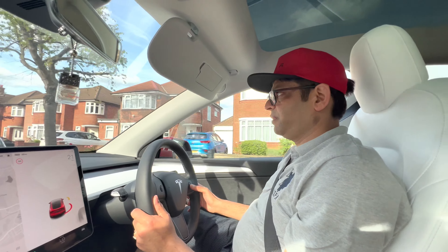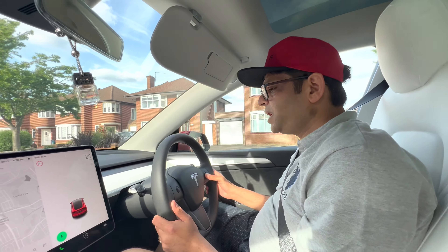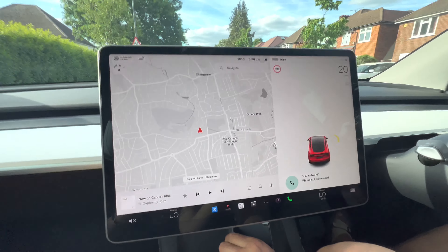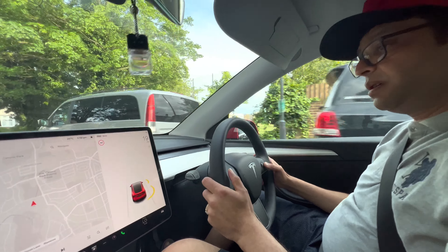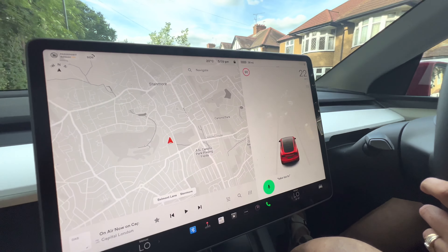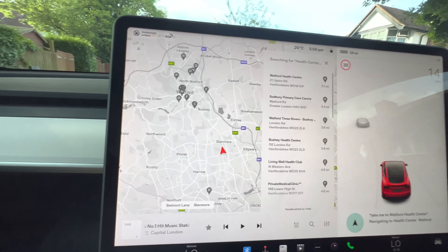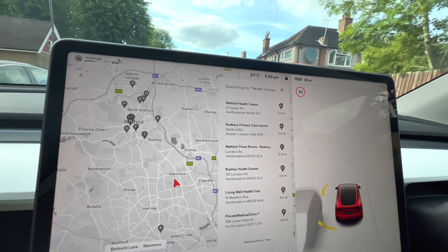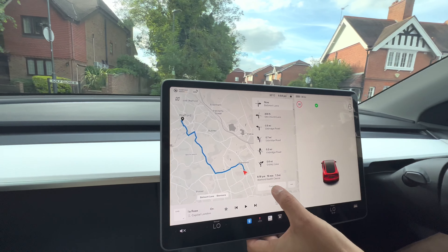This is the Siri equivalent of Tesla. I'll try calling - the phone is not connected at the minute because my Bluetooth is not working. Can you give instructions to the map as well? Yeah - Watford Health Centre. It's taking us to Watford Health Centre. So I just click and it will take me there - it can navigate just by voice command.